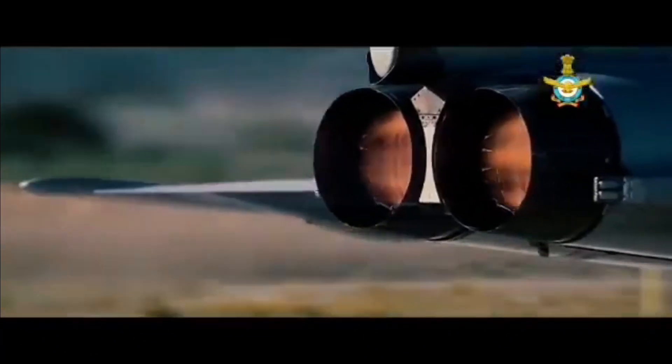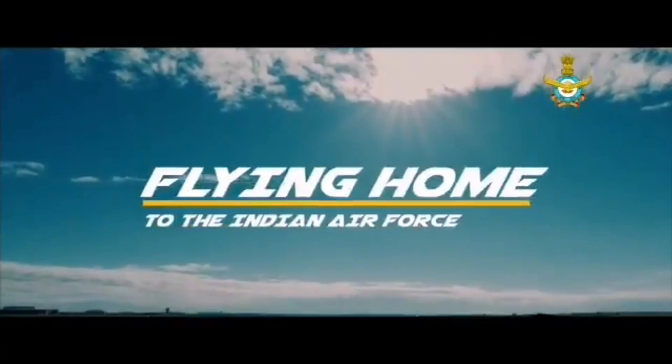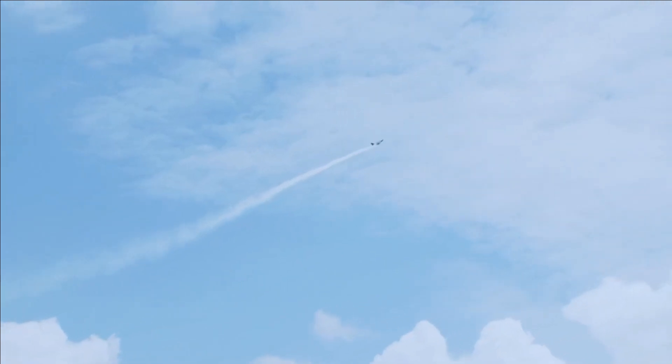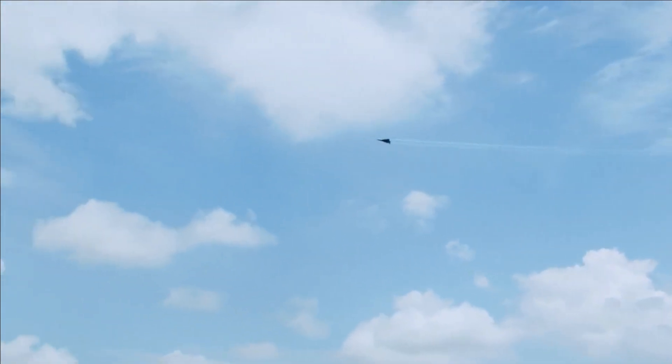The Indian Air Force needs to rapidly modernize its inventory to match China's capability and also tackle the Pakistan Air Force. The Indian Air Force is counting on its LCA Mark 1A, Mark 2, MRFA, and AMCA programmes to add 4.5th and 5th generation fighter jets to its fleet.